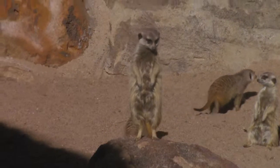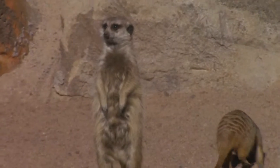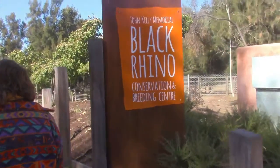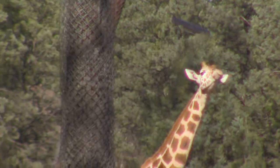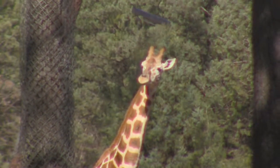From Parkes, we drove to Dubbo, where we stayed overnight at the Taronga Western Plains Zoo. On the first day there, we rented bikes and rode around the zoo's 6km circuit.